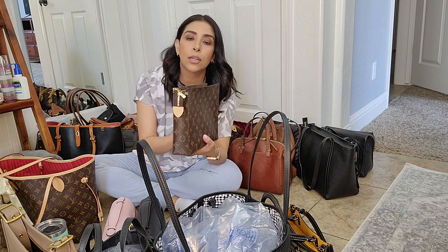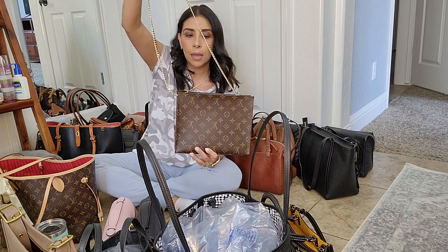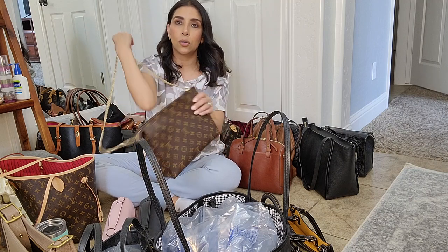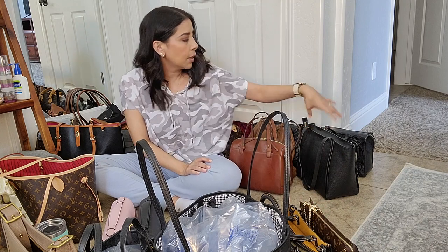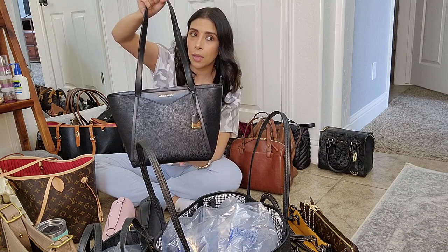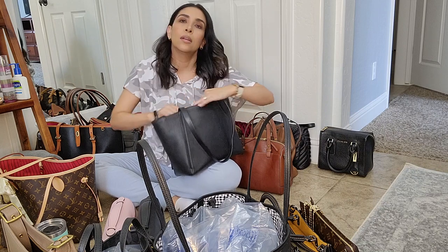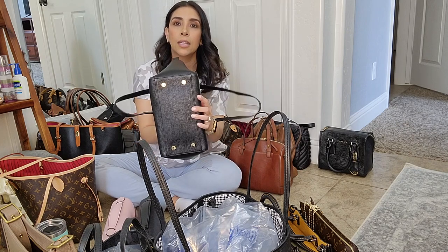I have my Louis Vuitton toiletry pouch in the largest size. I wear this one as a crossbody — you can use it as a makeup bag, travel bag, or clutch, but I bought an insert and chain from Amazon to make it a crossbody. Then I have a black Michael Kors Mercer tote — it has a zipper, gold tone hardware, and feet.